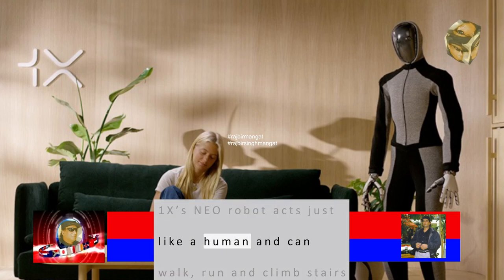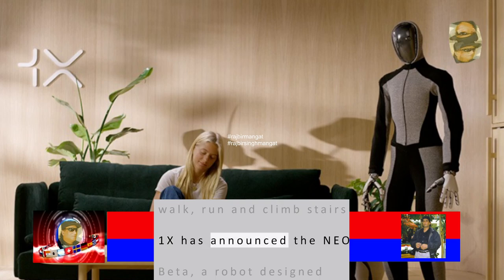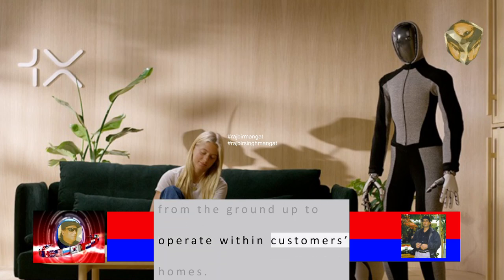One X's NEO robot acts just like a human and can walk, run, and climb stairs. One X has announced the NEO Beta, a robot designed from the ground up to operate within customers' homes.